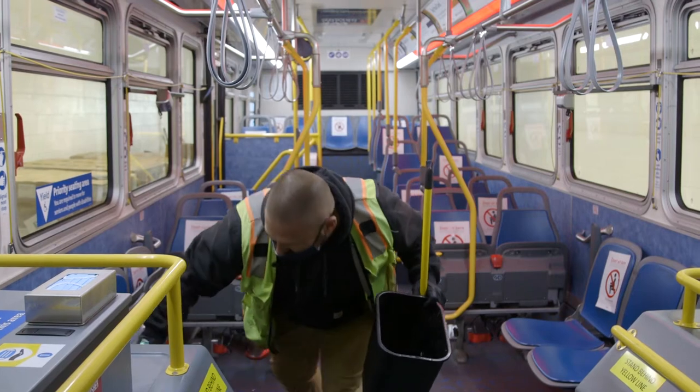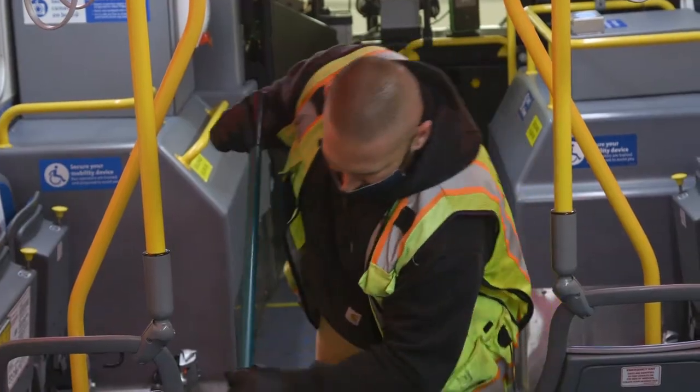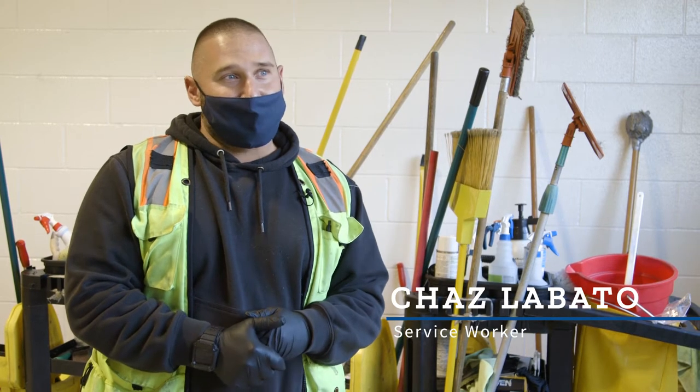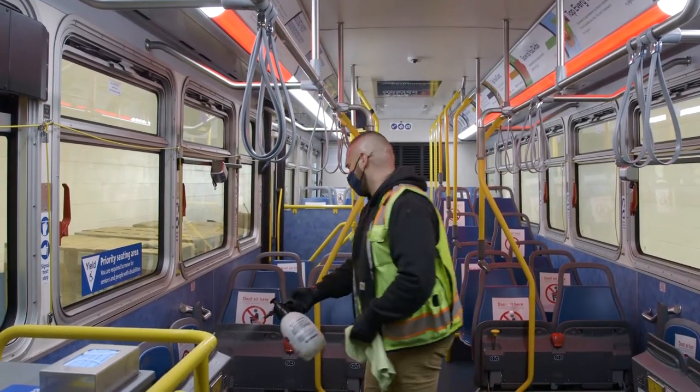The service worker is going to go through. He's going to trash it — taking out all the big trash. From there, he'll also mop it and do a full clean. On the cleaning side, right now we're using Virostat in our mop buckets, and we're also using Virostat through all the touch points on the bus.